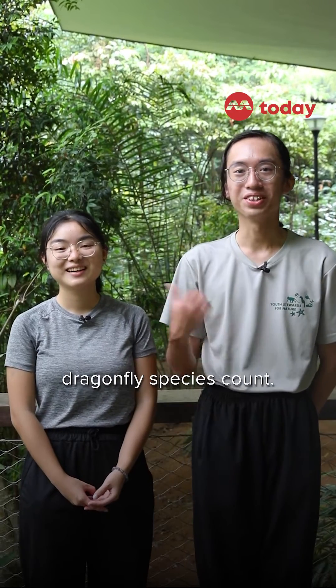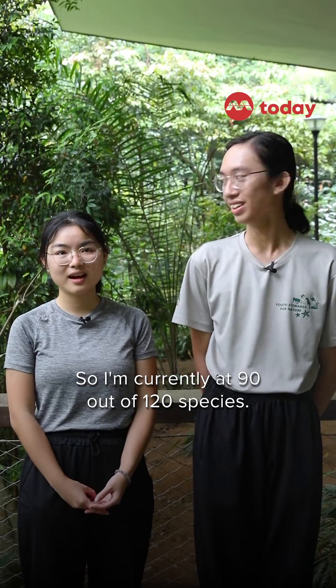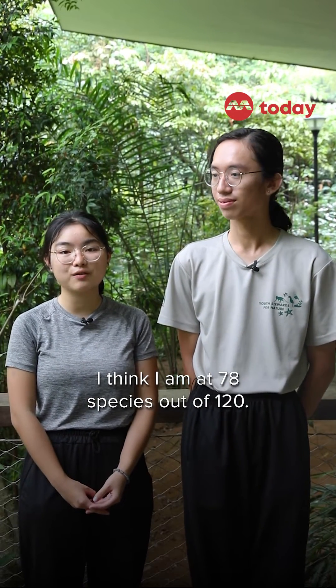We actually keep track of our dragonfly species count. I'm currently at 90 out of 120. I think I am at 78 species out of that 120.